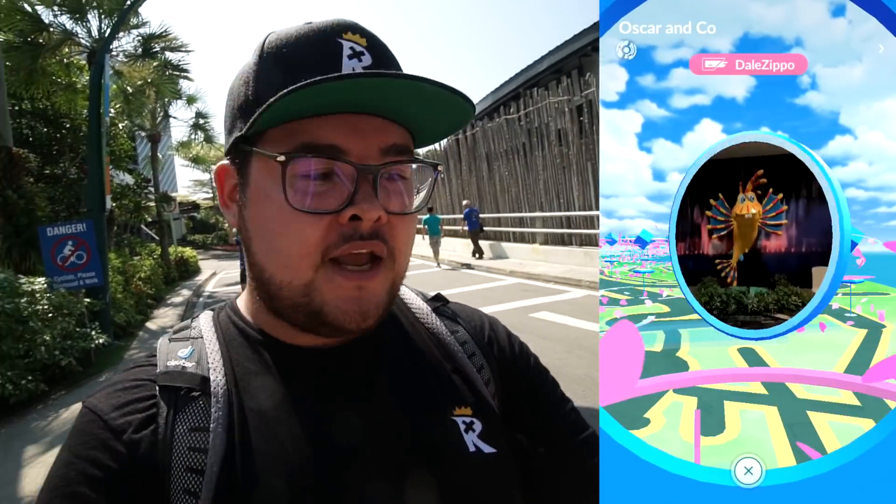There's an Unown here — very first Unown for me, it's Unown T. I definitely think they spell out SENTOSA, so T for 'Tosa' — I'm not sure if there's an exclamation point or question mark as well. The circle to catch it is quite small. We got it — Unown T for Sentosa! Hopefully I'll be able to get all the letters, because it would be really cool to get the entire Sentosa Unown set during the Safari Zone.